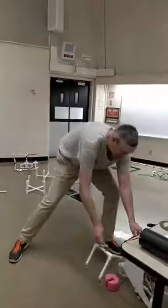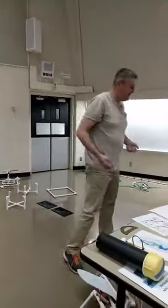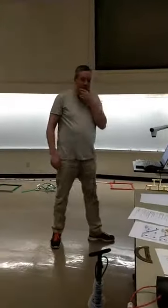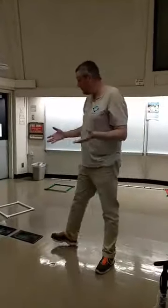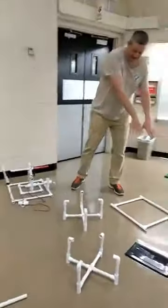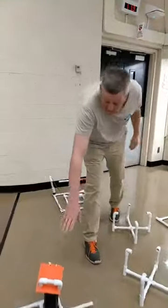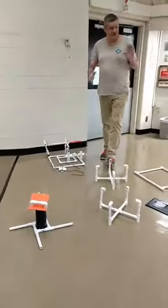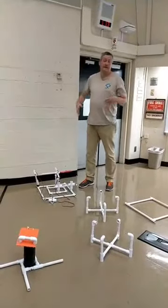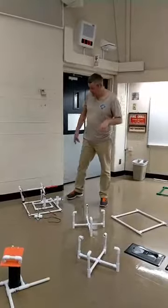Moving on to Task 2: Earthquakes. This task has two parts. The first part is deploying the OBS in the designated area. The second part is putting a connector into the power and communications hub. You can choose to do either of these first. For the OBS part, these four steps must be done in order.